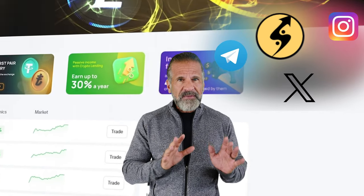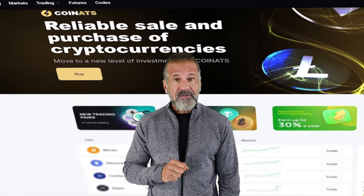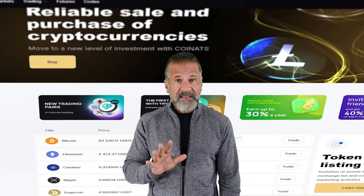Now that you know about these exchanges, you can start making money. Don't forget, links to both exchanges are in the description of this video, so be sure to check them carefully.